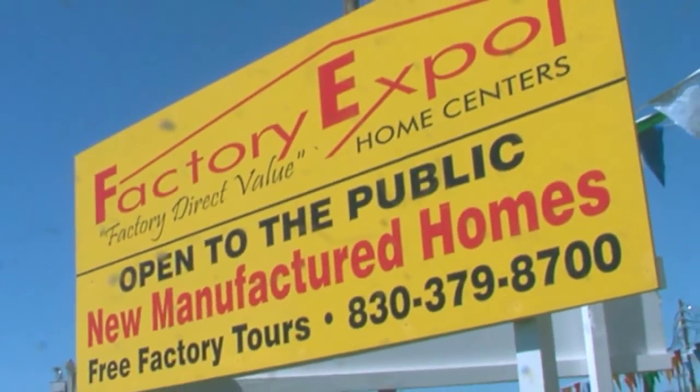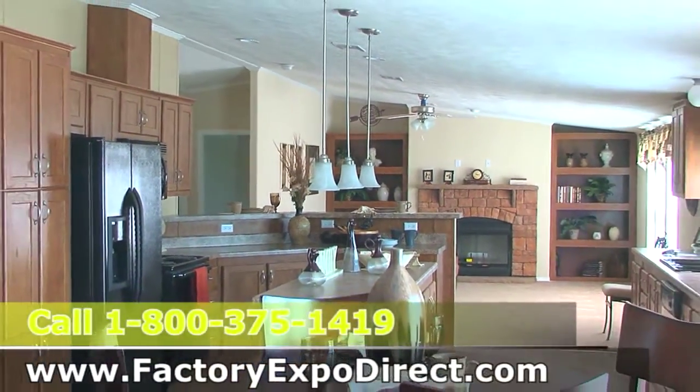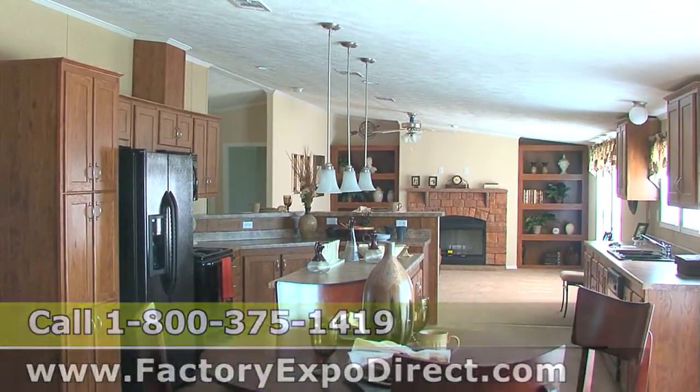I've got some great news for you. We're having a limited time sale, so call the number on the screen, set up a personal appointment with one of our sales consultants, and get into the home of your dreams.